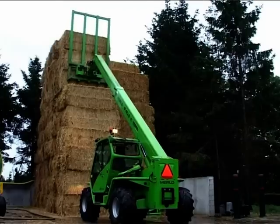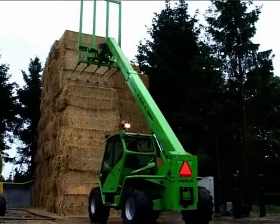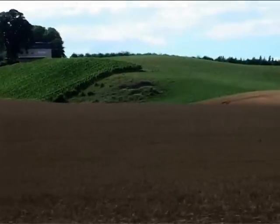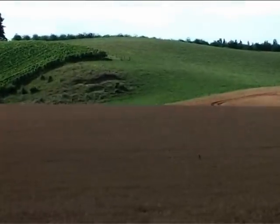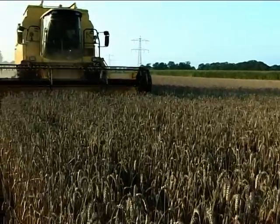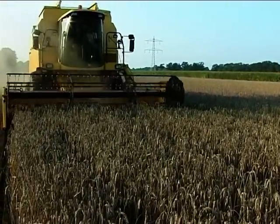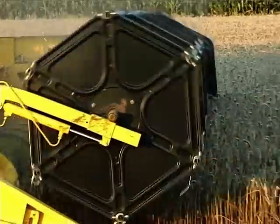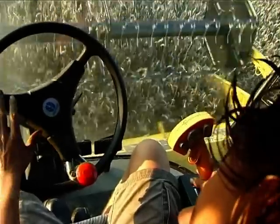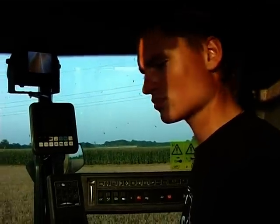Oyster mushroom growing involves careful scrutiny of the basic elements. The most important of these is straw, which comes from calcium-rich areas of northern France and eastern Germany. Only the best quality is considered for selection. This choice is based on the growing season, local weather conditions, calcium levels and many other considerations.